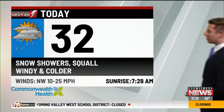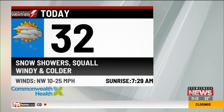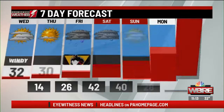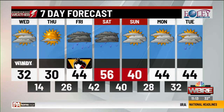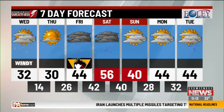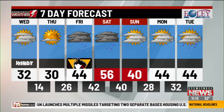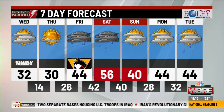32 for the high today in your Eyewitness Weather forecast. Not totally done — snow showers and a brief squall still in the cards. Windy and colder today, and cold tonight with 14 for the overnight low. 30 tomorrow with good sunshine. Friday and Saturday that rain comes in, and it does try to end as a little snow Saturday night. Then things quiet down Sunday night into Monday, before another little round of rain on Tuesday.